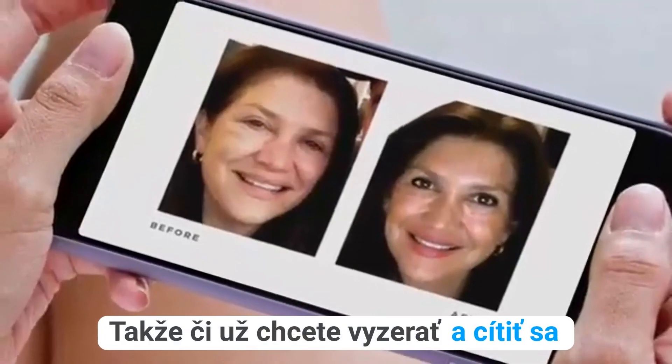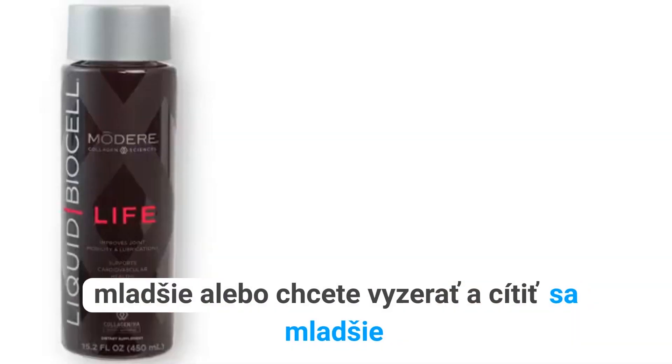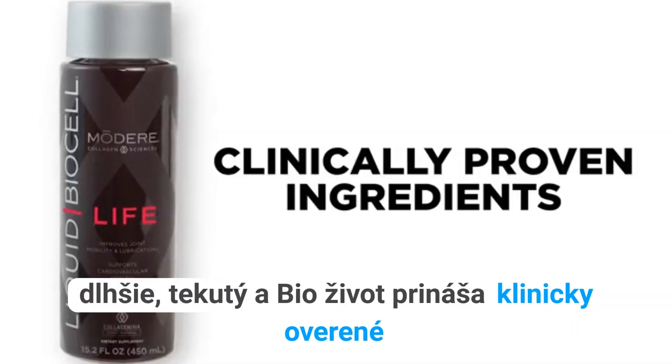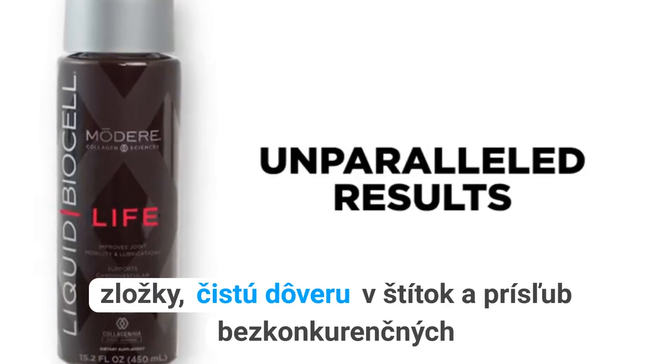So, whether you want to look and feel younger, or want to look and feel younger longer, Liquid BioCell Life delivers clinically proven ingredients, clean label confidence, and a promise of unparalleled results.